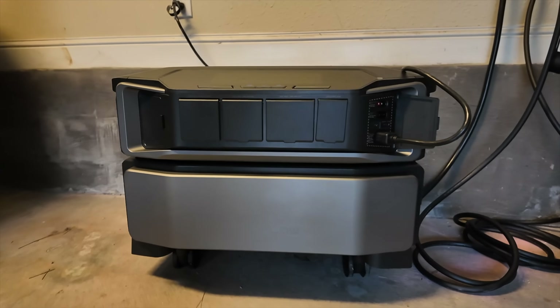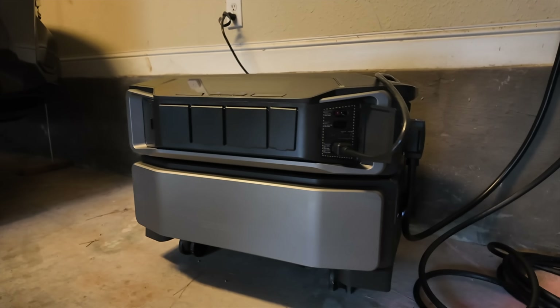In this video I'll be partnering with EcoFlow to take a look at the Delta Pro Ultra. This system is powerful enough to back up your entire home in case of an emergency. The Delta Pro Ultra is by far the most powerful whole home backup solution that I've ever used — it's almost twice as powerful as the next best solution.